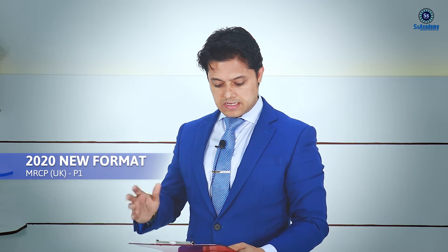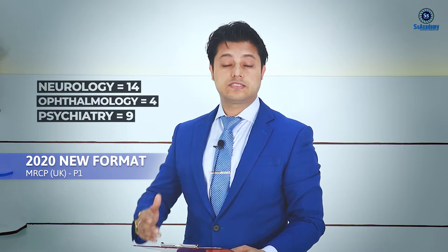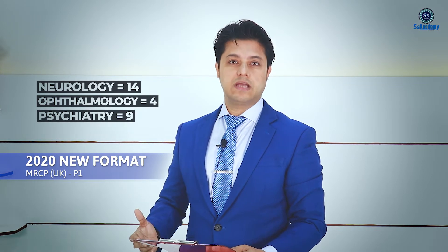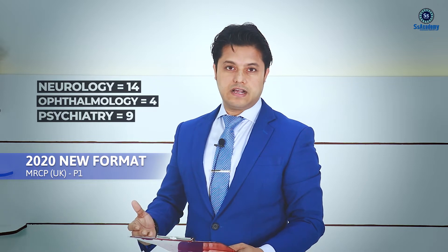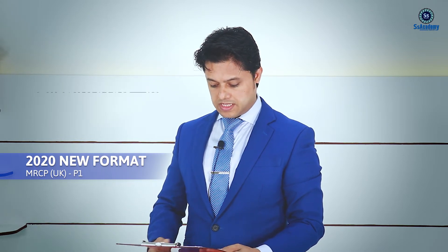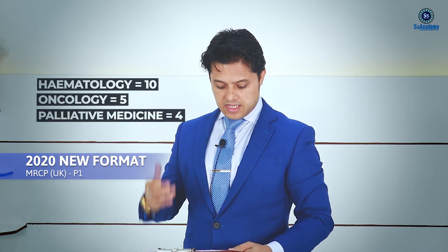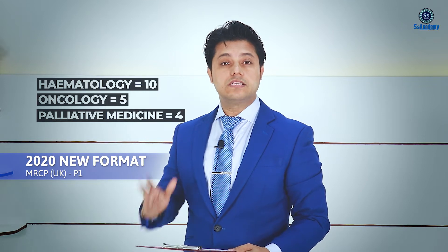Thirdly, three systems together — neurology, ophthalmology, and psychiatry — will have 27 questions, which is the largest number, even more than clinical sciences. Fourthly, three other systems together — haematology, oncology, and palliative medicine — will have 19 questions in total.